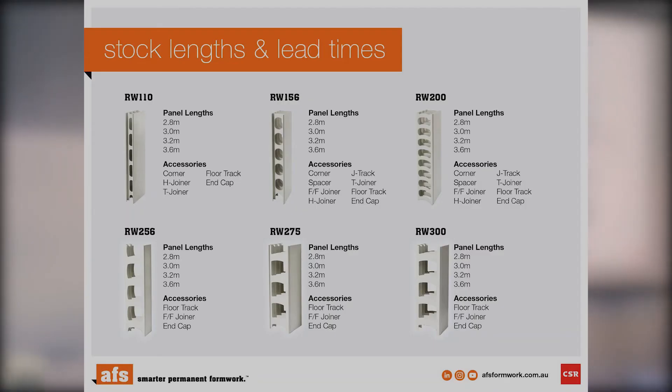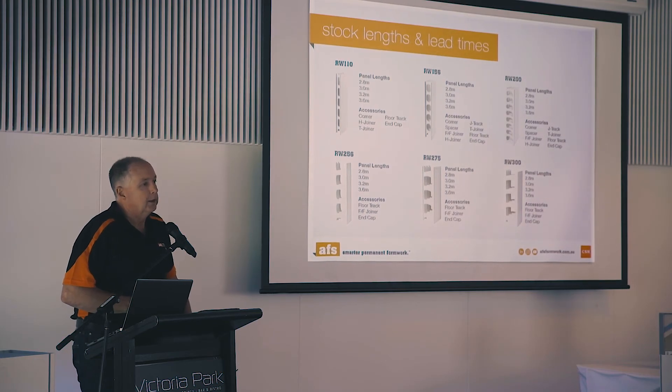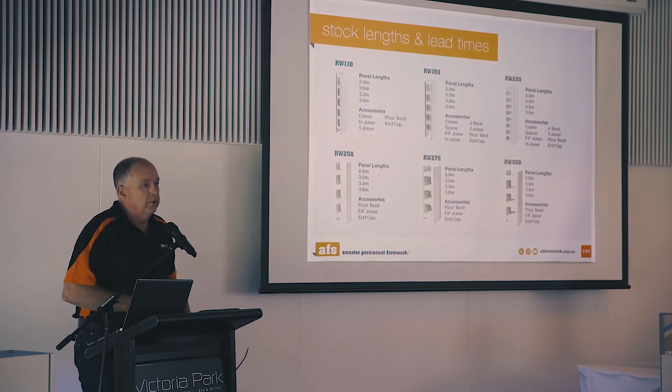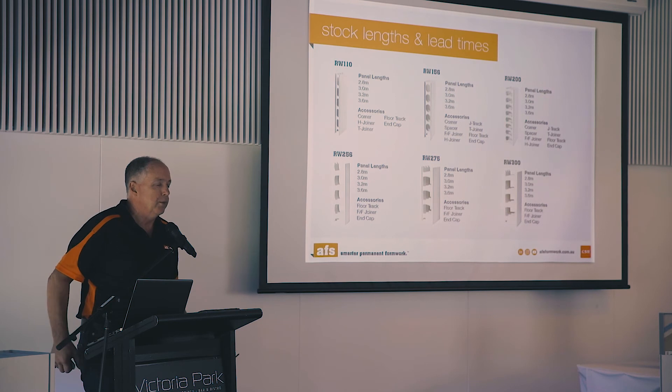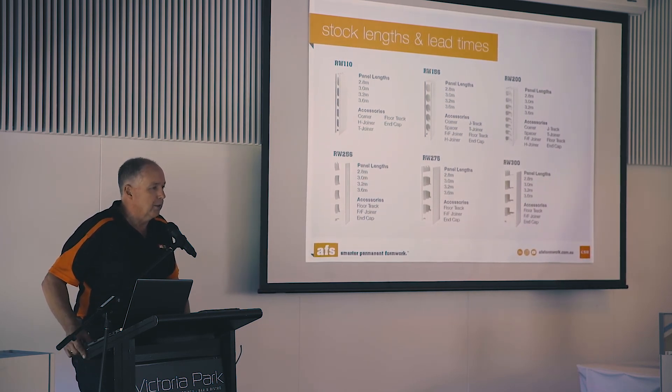We've got a warehouse at Narangba on the north side. We carry a range of stock lengths of all our profiles there — 2.8 up to 3.6 metres. We can also manufacture custom heights or cut-to-length heights, anything from 1.2 to 7.5 metres tall. So if you've got a retaining wall that's 1.4 metres and 70 metres long with no wastage, we can cut to length with about 8 to 10 days lead time.